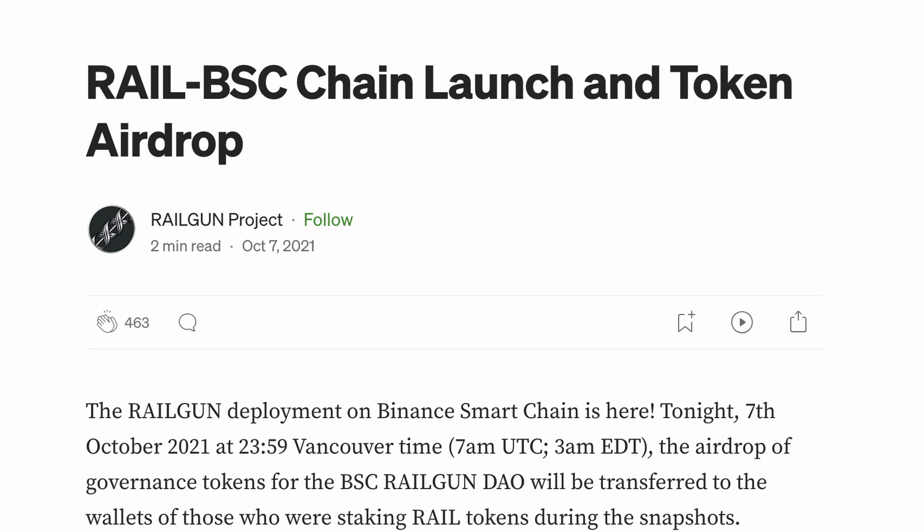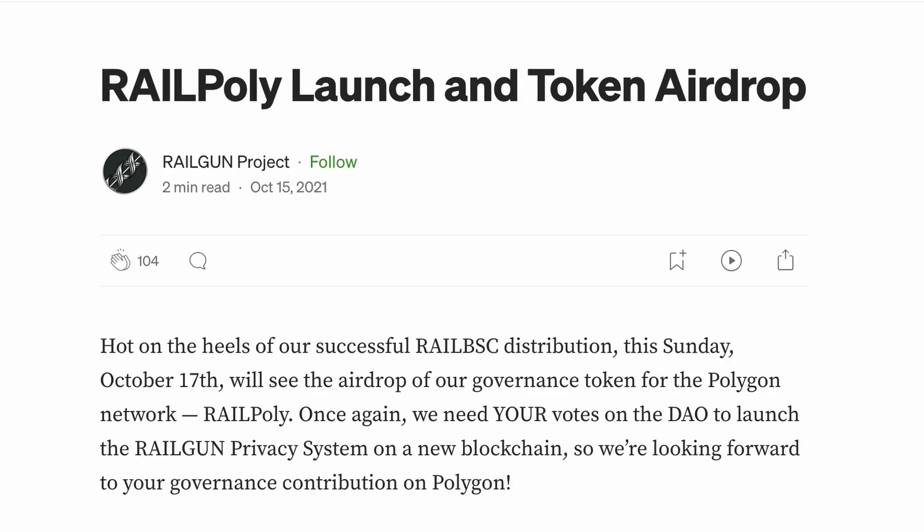The non-ETH versions of Rail were airdropped to ERC-20 Rail token holders, and there was never a pre-sale or VC raise for this project for any tokens at all, which in my mind is generally a good thing. So when Railgun launched on Binance, they had an airdrop there. When they launched on Polygon, same thing. And there is no bridge to go in between on purpose, and they have an explanation for that.